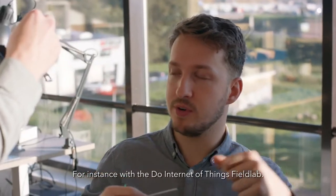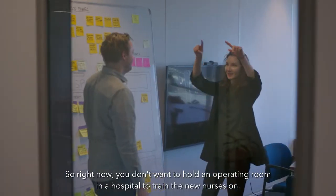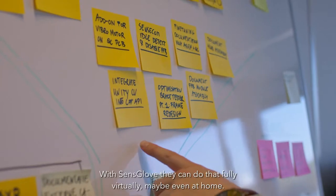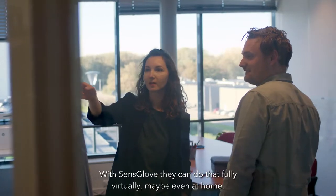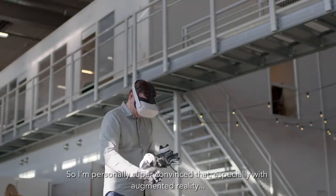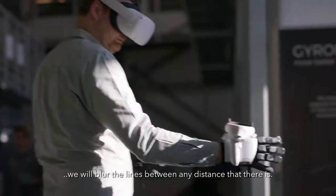For instance with the Do-IoT field lab. So right now you don't want to hold an OR in a hospital to train the new nurses on. With SenseGlove they can do that fully virtually, maybe even at home. So I'm personally super convinced that especially with augmented reality we will blur the lines between any distance that there is.